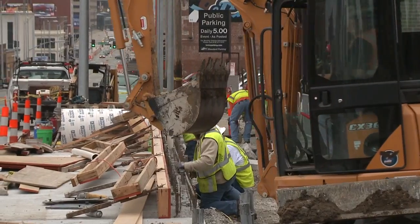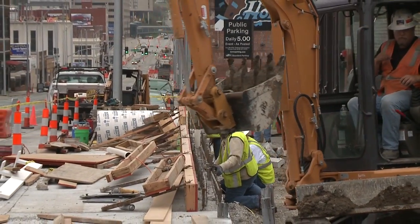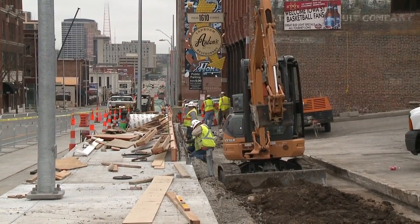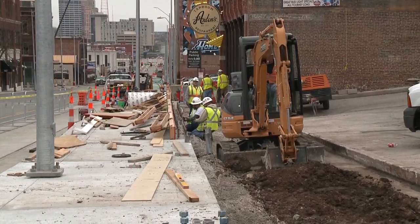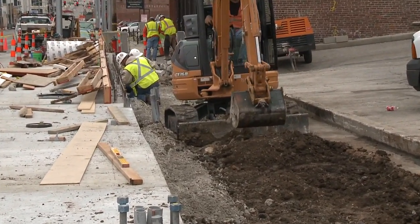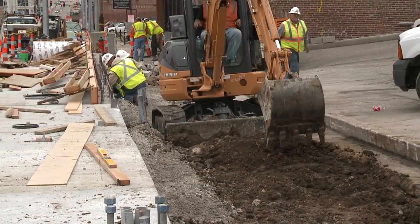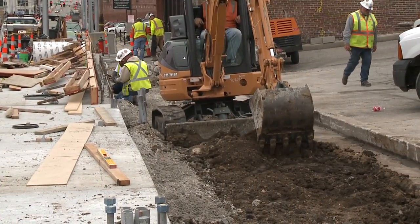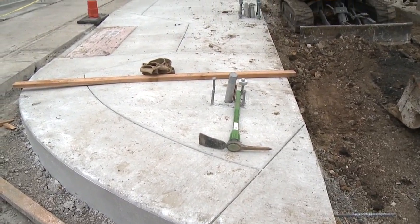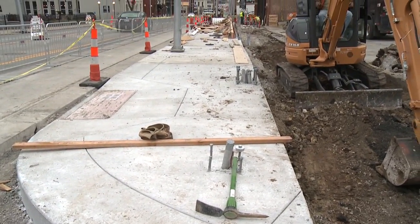We've had a number of other communities interested in our streetcar project, which lets us know that we may be one of the leaders in streetcar projects. Some of our neighbors and friends are very close behind us — they're very interested in how and what we're doing, and they're coming and visiting to see how we're doing this. Much like our streetcar system, our platforms are innovative. We're very proud of them for combining bus and streetcar locations, but we fully expect this to be more the norm than the exception for future projects.